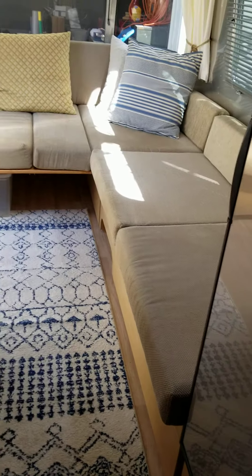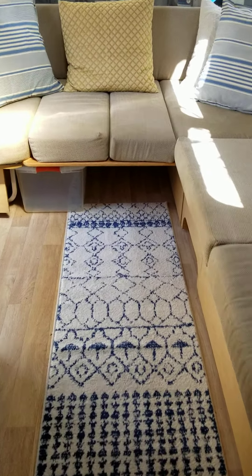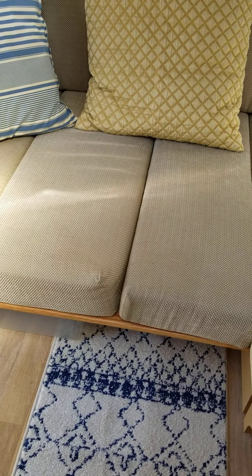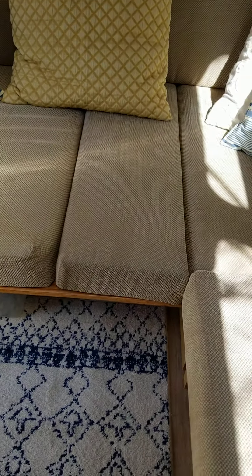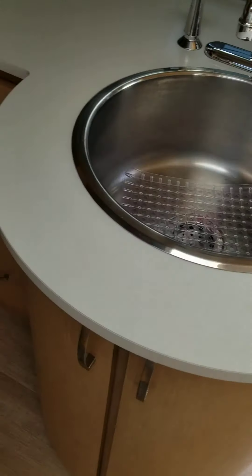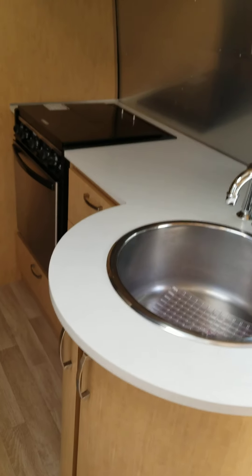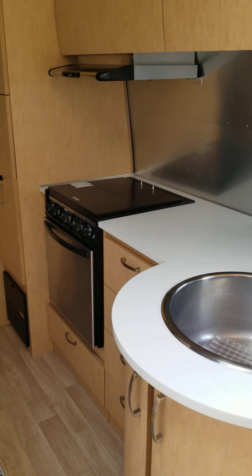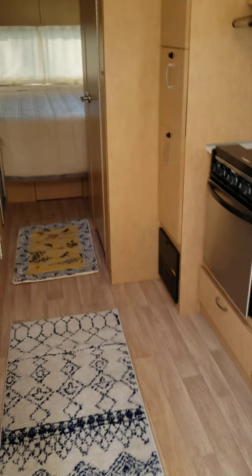If you want a table, these two cushions come up and the table flips up. So there you have it — our little space, and we love it. And we also love the fact that we got it for a lot less than buying new. And to me, it looks new.